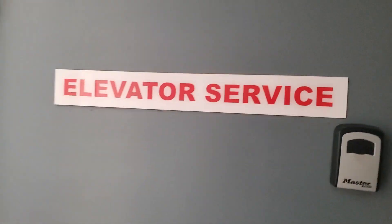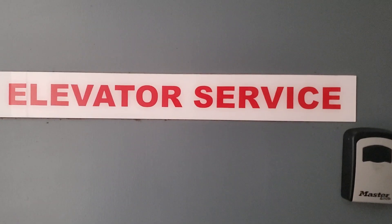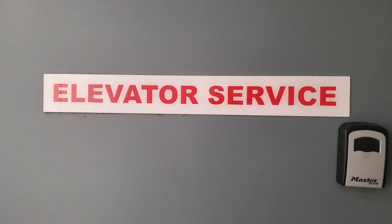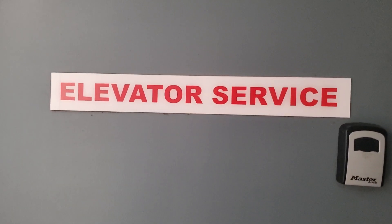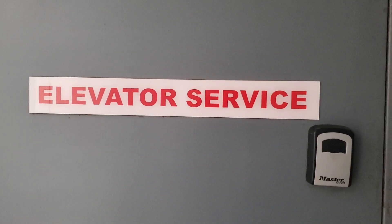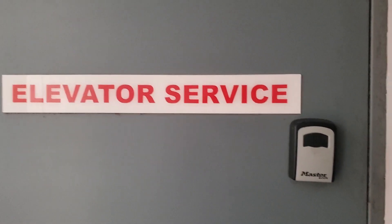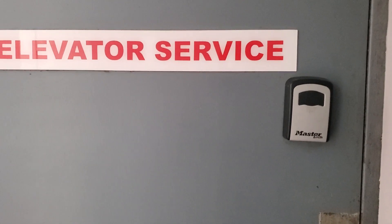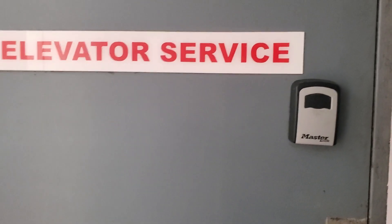Now we're going to go listen to the machine room. Here's the elevator, here's the machine room right here — it's the in-ground submersible, I think. There it goes, and that's it.